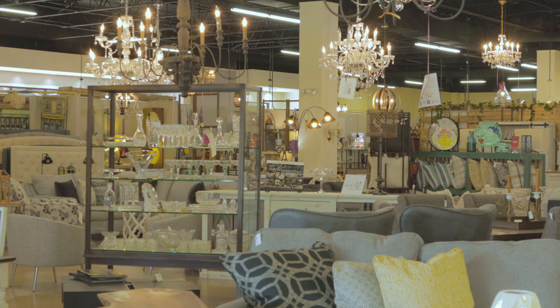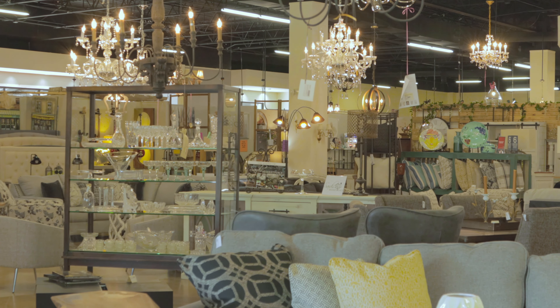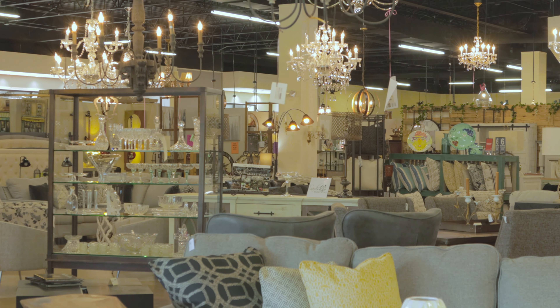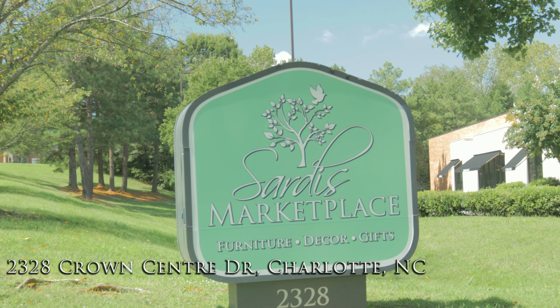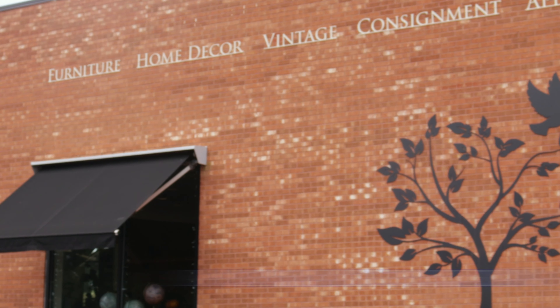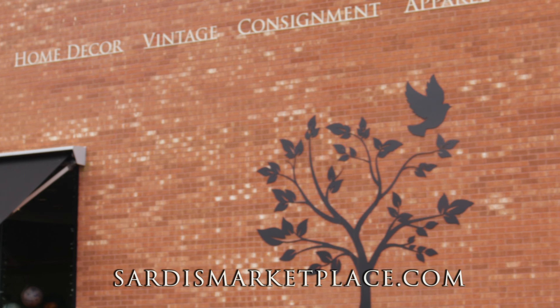Sardis Marketplace is a 20,000 square foot store. It's very easy to shop. We spend a lot of time on merchandising and ambiance. We want you to feel good and comfortable in the store. We try to be really creative in our decorating. We try to help you see how it would be in your home.